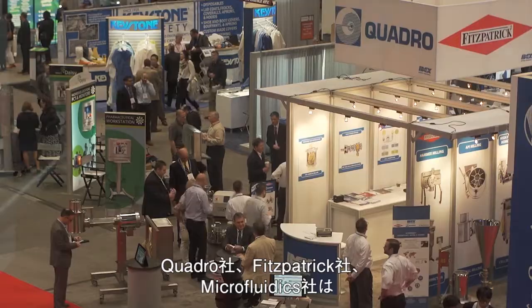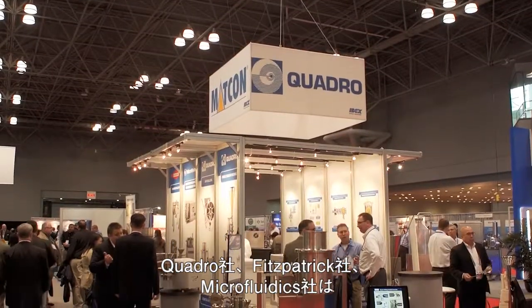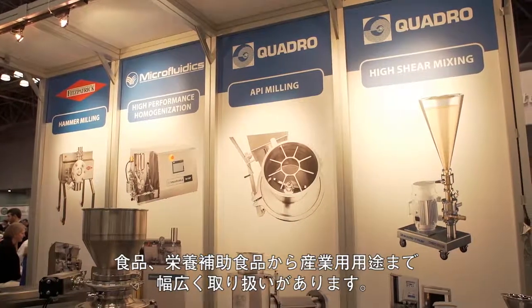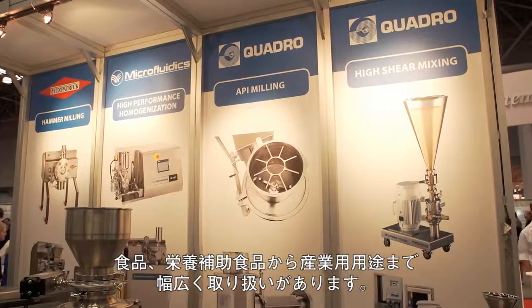These four brands — Quadro, Fitzpatrick, Microfluidics, and MatCon — are all material processing companies. We focus primarily in the pharmaceutical industries, but we also support other industries around food, nutraceuticals, and even some industrial applications.